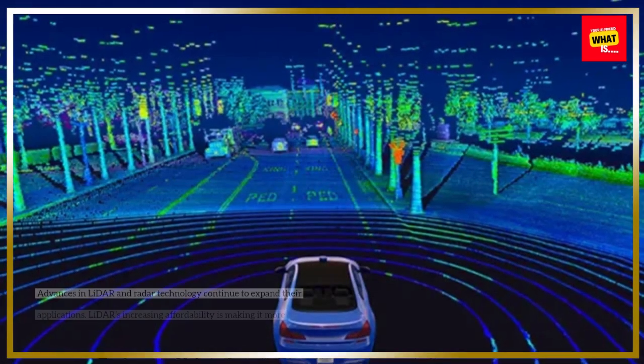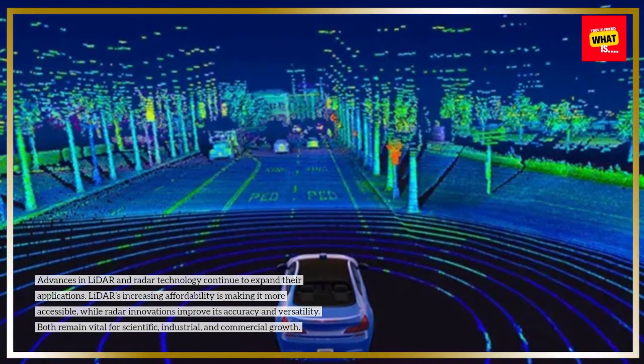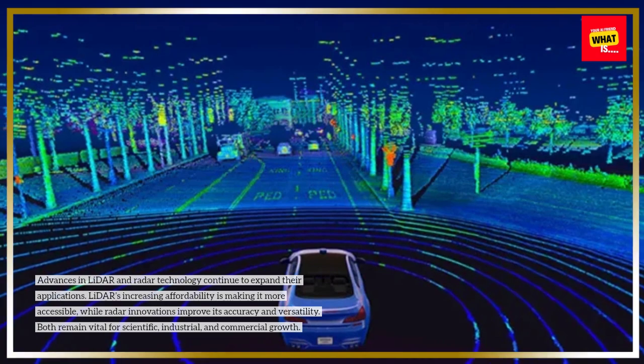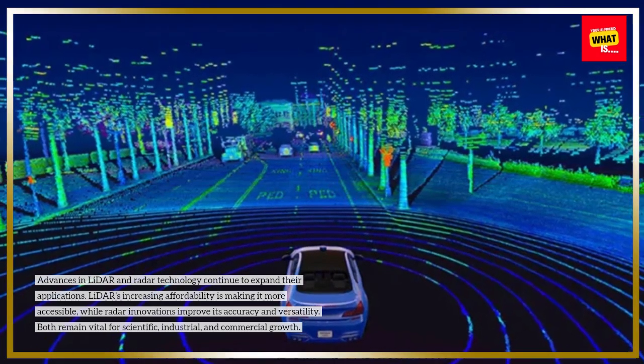Future potential of LIDAR and RADAR: Advances in LIDAR and RADAR technology continue to expand their applications. LIDAR's increasing affordability is making it more accessible, while RADAR innovations improve its accuracy and versatility. Both remain vital for scientific, industrial, and commercial growth.